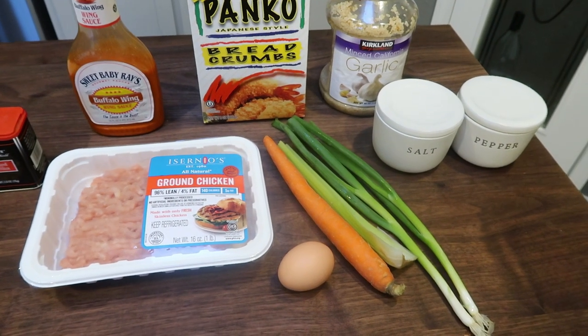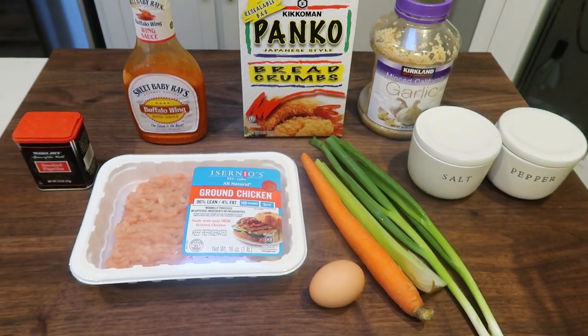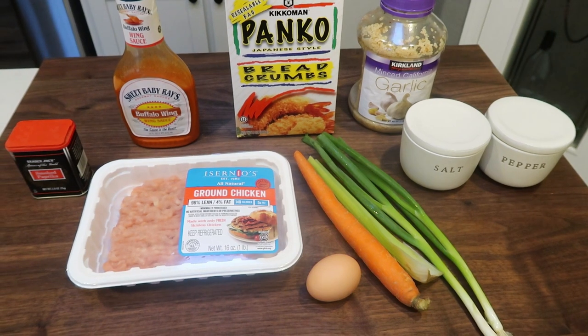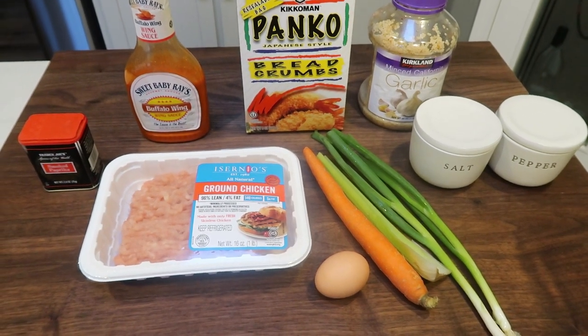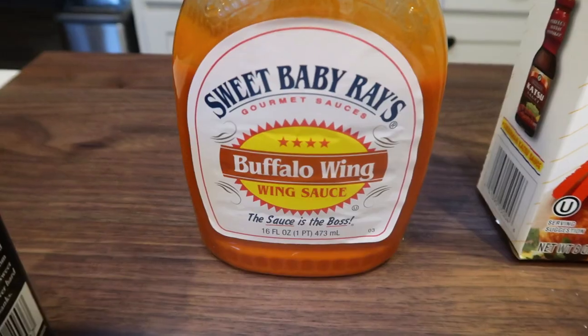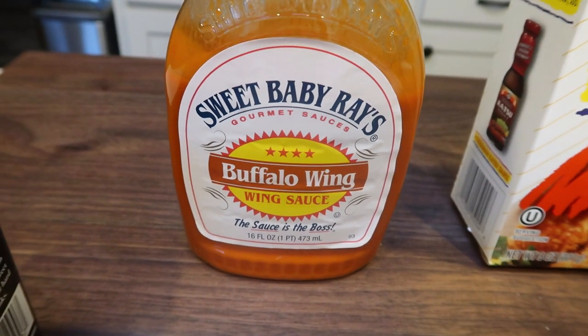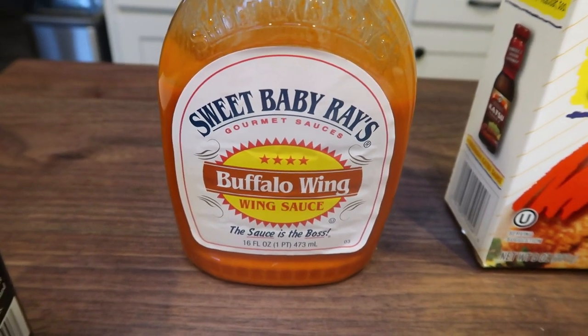For lunch this week I'm making buffalo chicken meatballs. This is a 30 minute recipe. You guys, it's a few days before Christmas and I'm swamped, so making this meal prep easy peasy is right up my alley. Let me show you what's in our meatballs.